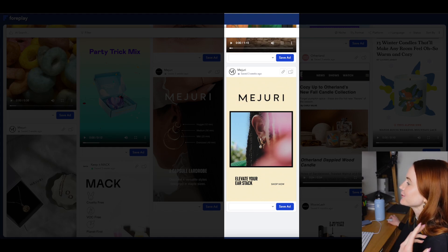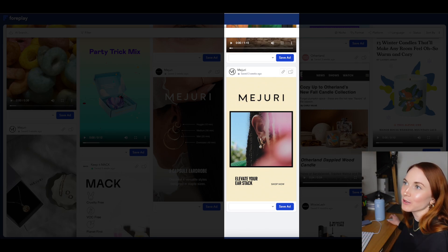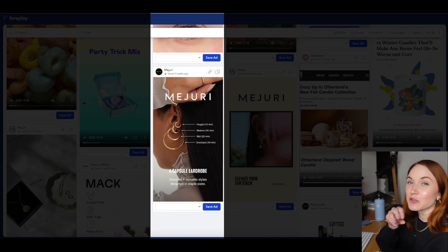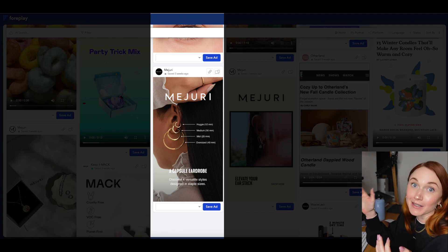Next up is Madrid. I was really put off by one particular ad because it was just so hard to even see the earrings — a classic example of a brand being too 'brandy.' But they really redeemed themselves with the 'capsule eardrobe' ad right next door. What I like about it is the great messaging that attracts the right people — this idea of a capsule wardrobe applied to earrings — while also pointing out the different types of earrings on the model's ear. It's a great compromise of being brand-forward while using performance creative tactics to get people to convert.